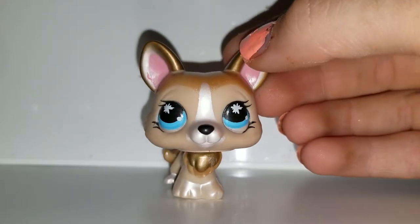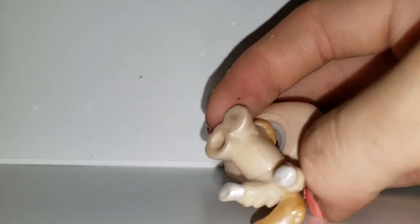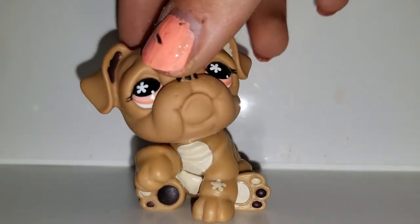She has blue eyes, kind of like the other corgi, and she's gold. I've noticed that all of these pets have marks on the bottom — this one has a silver mark and I believe this one has a gold one. I don't know what those are for.